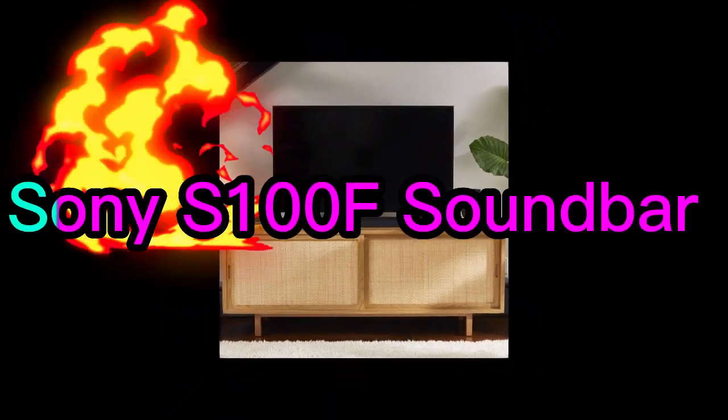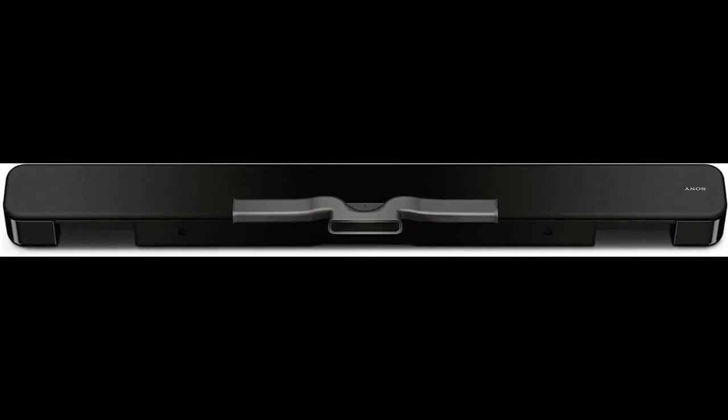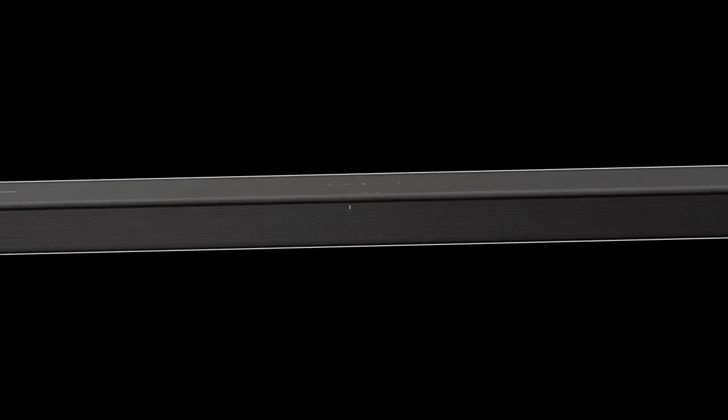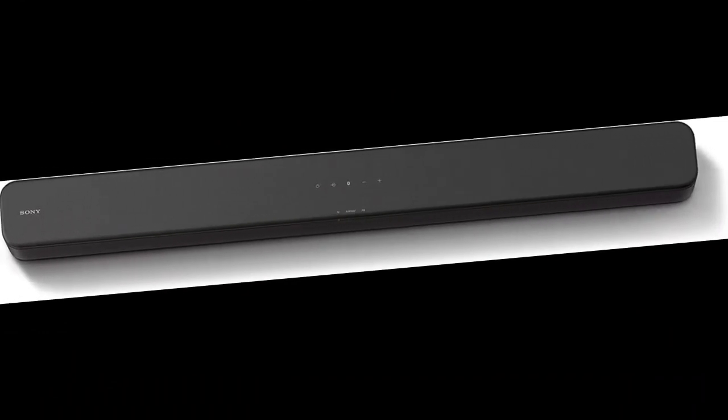Number 2. The Sony S100F 2.0CH soundbar is a compact and stylish sound system designed to enhance the audio quality of your TV or other devices. With its integrated tweeter, bass reflex speaker and Bluetooth connectivity, it delivers clear and powerful sound that brings your movies, music, and shows to life.